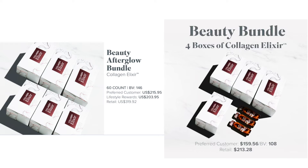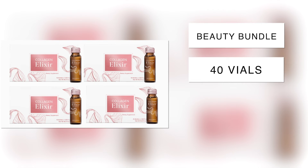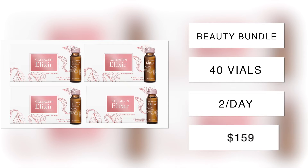We have two specific 30-day trials for you to choose from depending on your goals and your budget. The first is the Beauty Bundle, which contains 40 vials — giving you enough collagen for each day, with a week where you can do two a day or have some extras to share with a loved one.